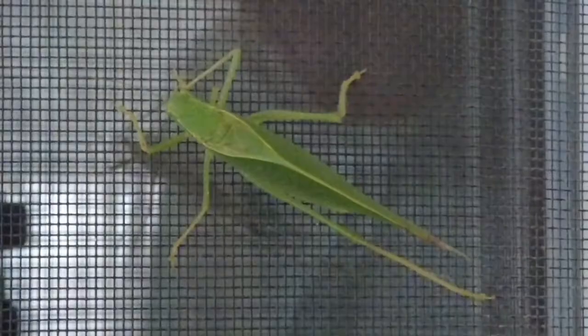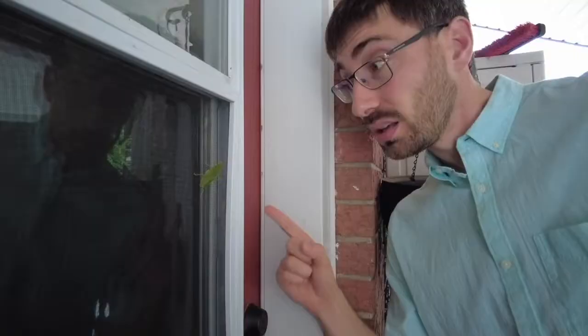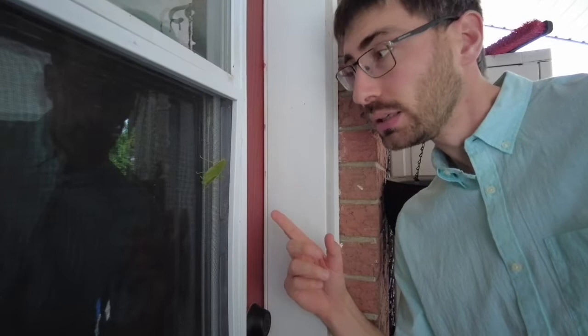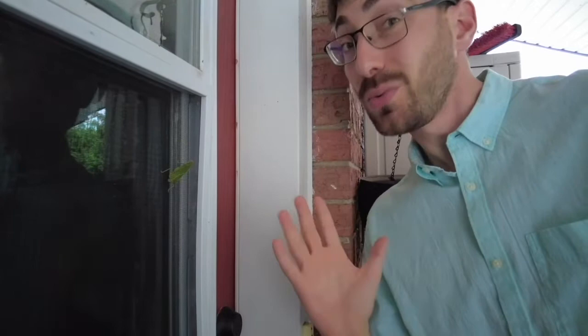Likely this animal will actually die fairly soon — this is the normal cycle for animals like this. Either it just laid its eggs or it's going to lay its eggs, and maybe it's even been minorly predated in doing that. That's probably another reason why it's hanging out down here instead of up in the top of a tree, where it would spend most of its life — which is also why you don't see an animal like this very often.